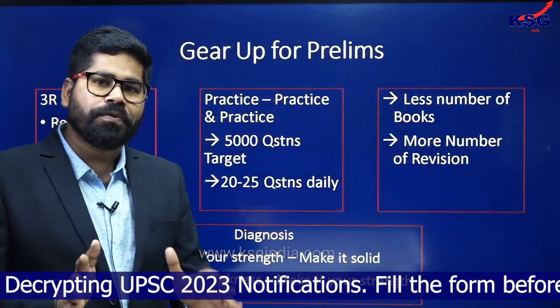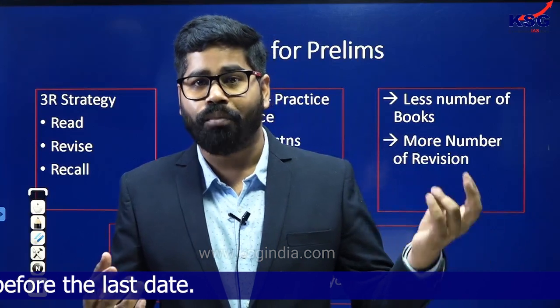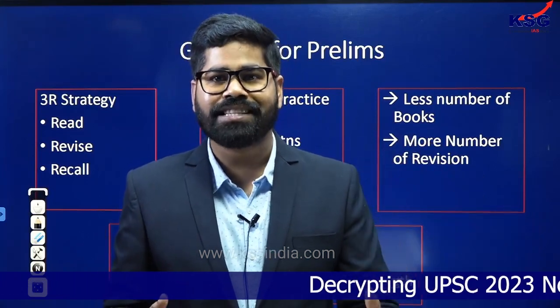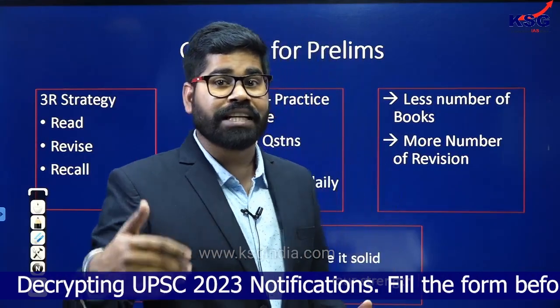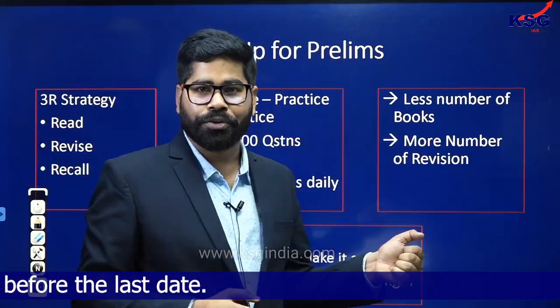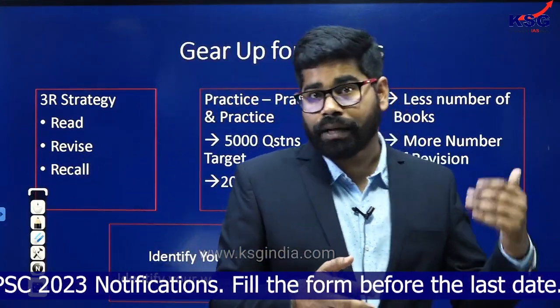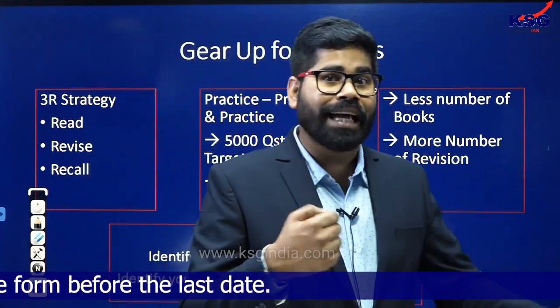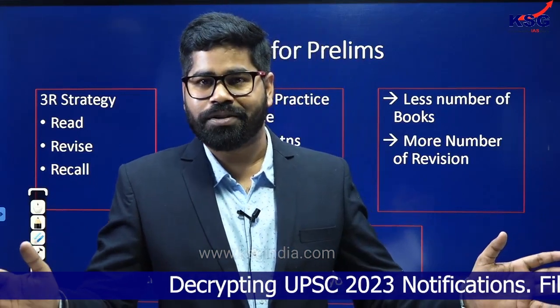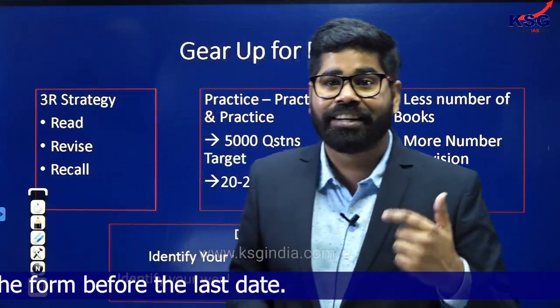Now you need to focus — you don't have to increase your base. Identify the core subjects such as polity, modern history, geography, economy, environment, and science-tech. These are core subjects from where you get around 60 to 65 questions. Focus on these areas and keep the source limited. You don't have to increase the number of books; rather, you have to focus on more revision. Even toppers who have secured good ranks in previous years emphasize one single thing: practice more rather than increasing the number of books.